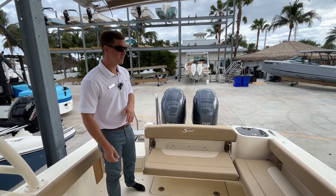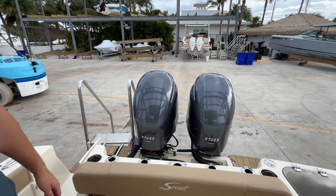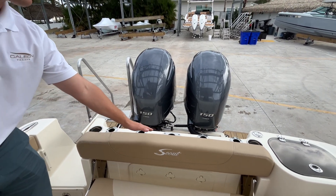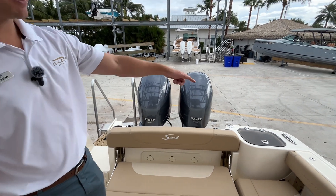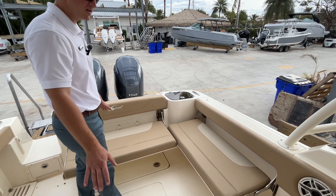Let's start at the stern. This boat is equipped with twin 150 horsepower Yamaha four-strokes. On the transom we have five rod holders as well as two cup holders. On the port side we have our bait well.